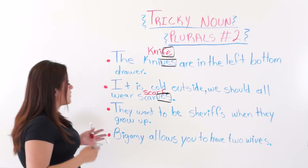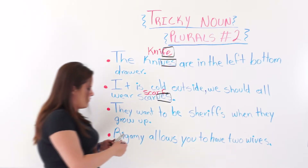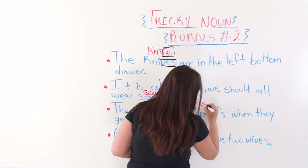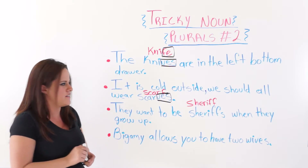The next one says: they want to be sheriffs when they grow up. The singular form is sheriff. We simply added an S at the end.